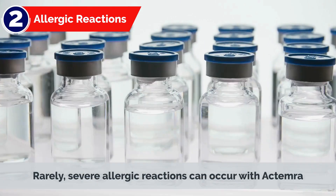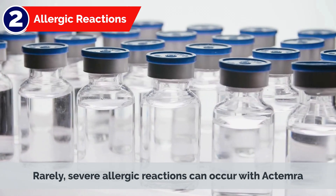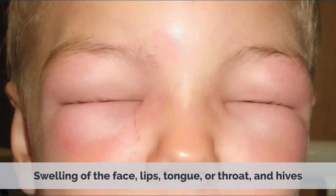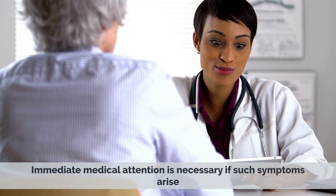2. Allergic Reactions: Rarely, severe allergic reactions can occur with Actemra. Symptoms may include difficulty breathing, swelling of the face, lips, tongue, or throat, and hives. Immediate medical attention is necessary if such symptoms arise.